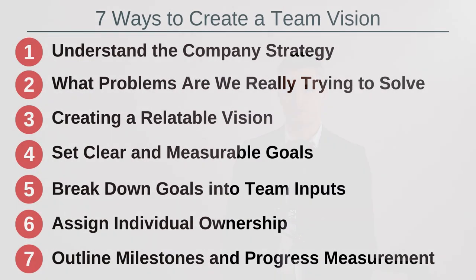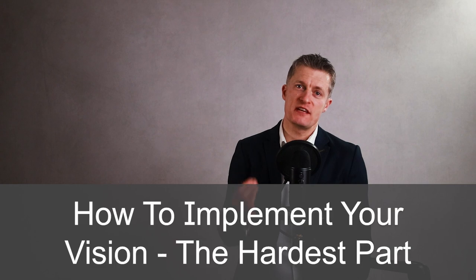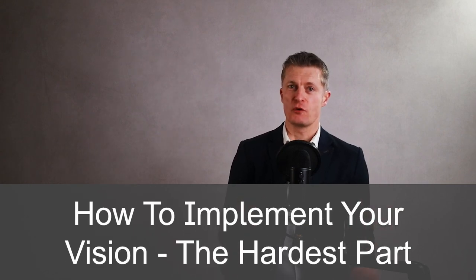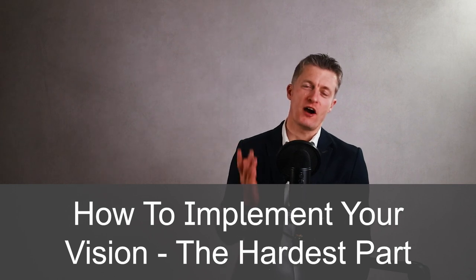We are going through these seven ways to create a team vision and link company strategy to your team. The last few steps are sharing tips on how to implement your vision, or turn it from a good idea into reality for you and your team, which is usually the hardest part.